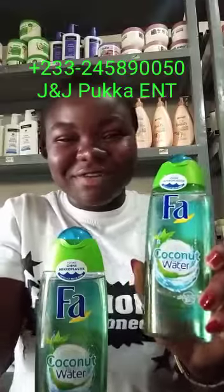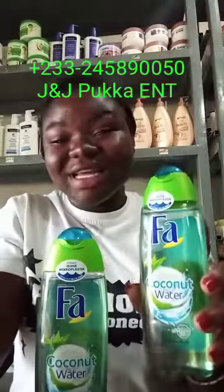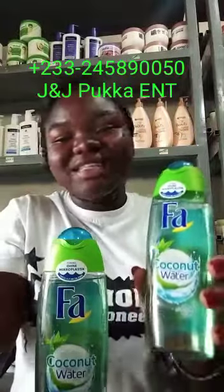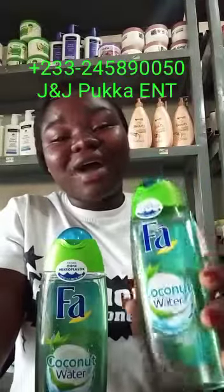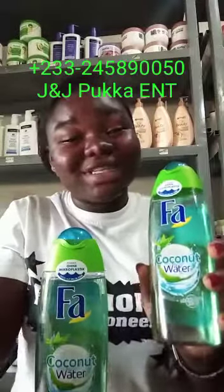Turn your bathroom into a place of refreshment. Far Coconut Water leaves the skin with a soft feeling. It is pH neutral, dermatologically tested and skin compatible. Get an original Far Coconut Water from J&J Poker Enterprise for a well refreshed skin.